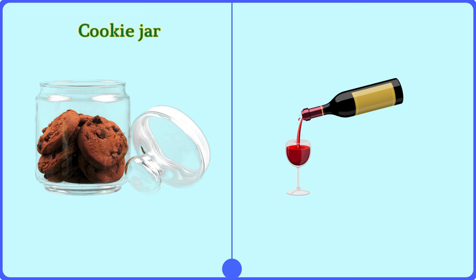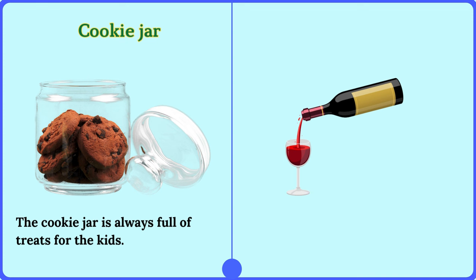Cookie jar. The cookie jar is always full of treats for the kids.